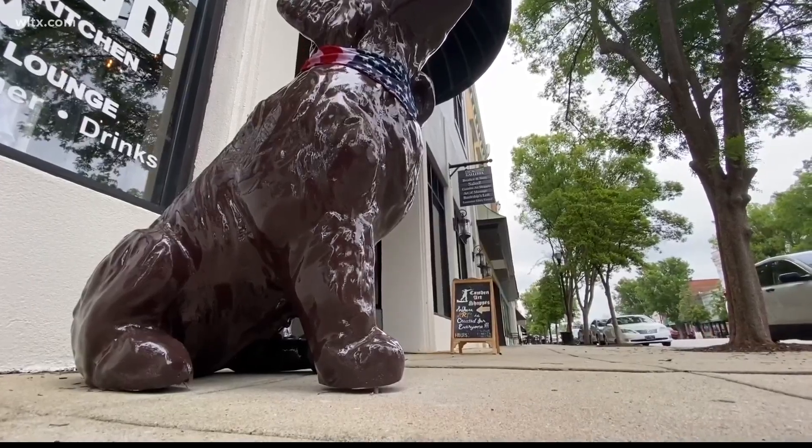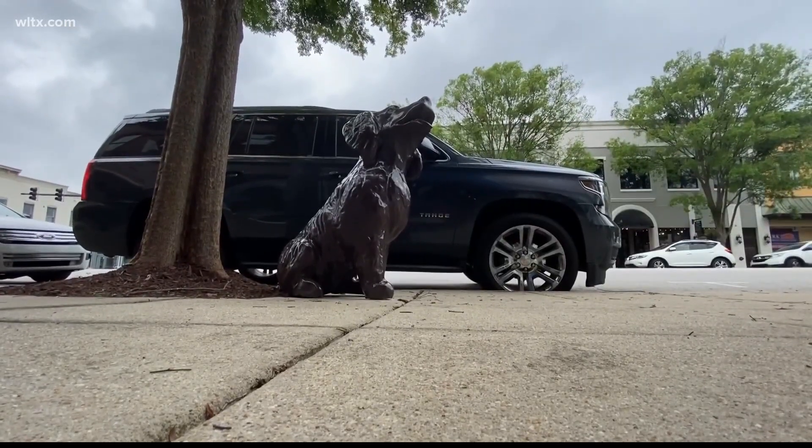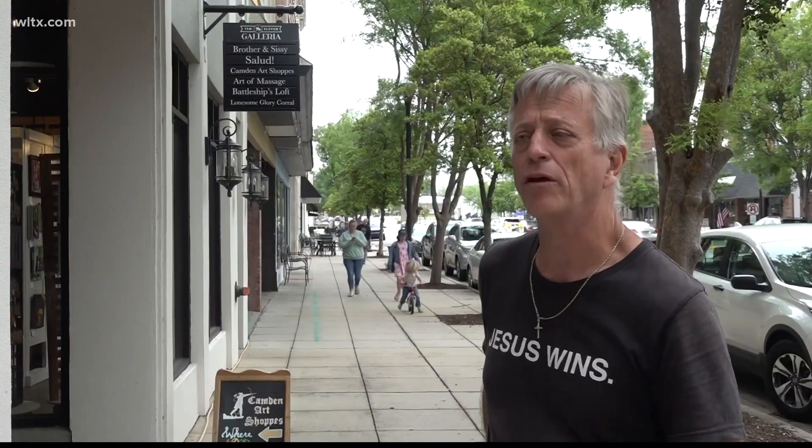I just think it's a cool thing to have, something fun, something enjoyable. Several large Boykin Spaniel statues have appeared on Broad Street in downtown Camden, thanks to the help of Rob Brown, owner of 1011 Galleria.